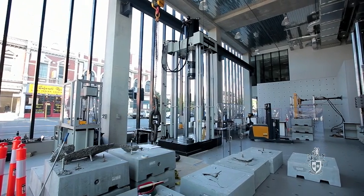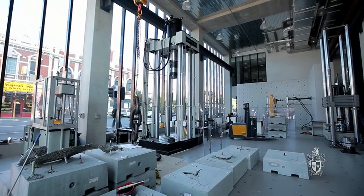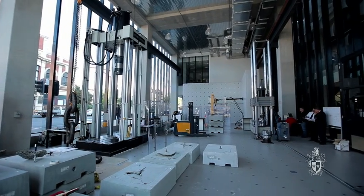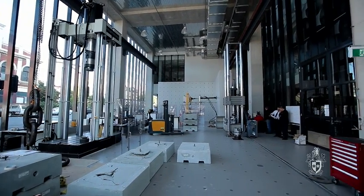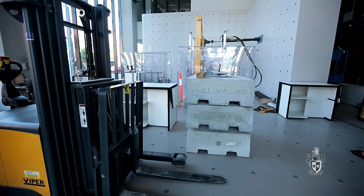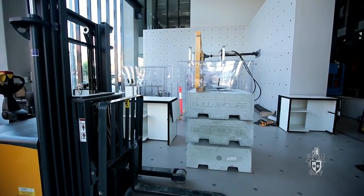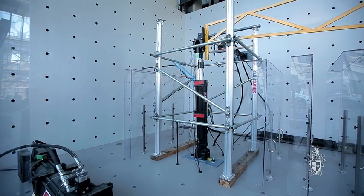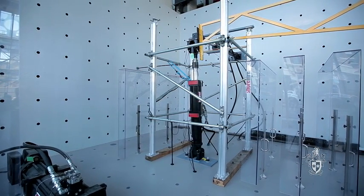The title of this lab is the Smart Structures Laboratory and it's a large facility. It's got a floor plan of 20 metres long, 8 metres wide, and it's got these unique reaction walls in one of the corners, 5 metres high, and with that we can actually test a number of specimens.